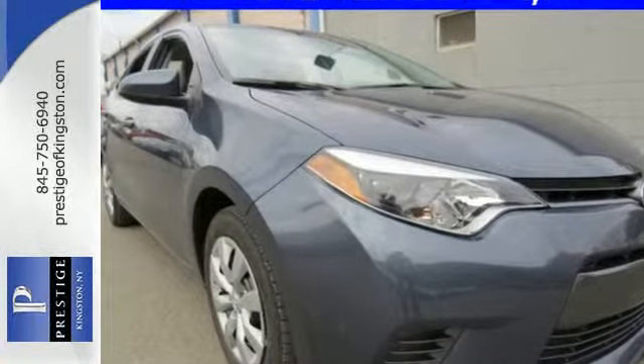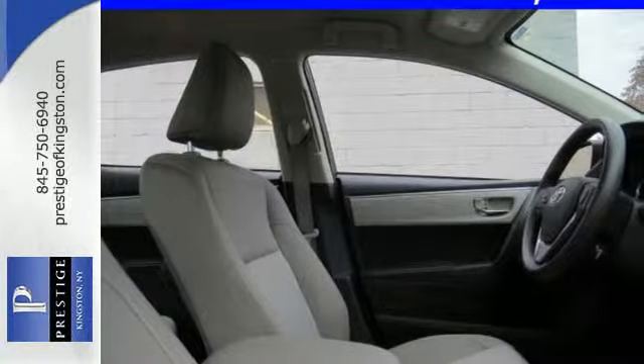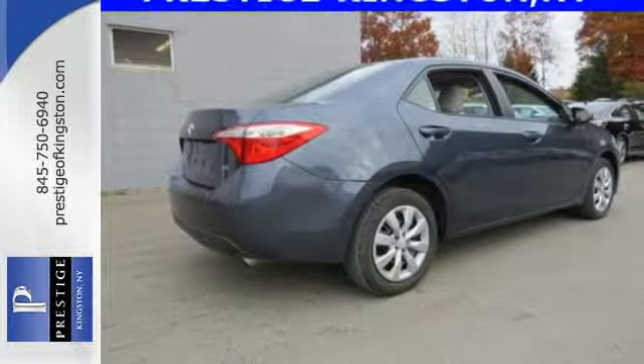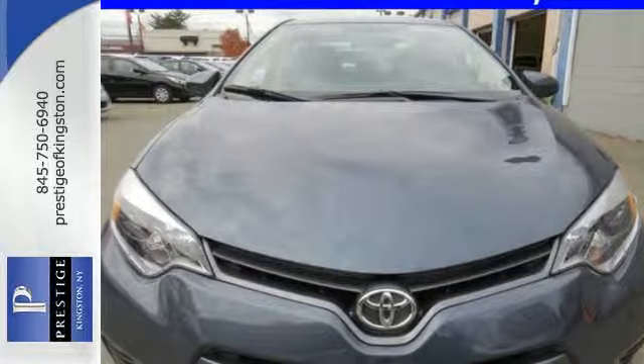You'll also love the reassurance Toyota's Star Safety System provides, which includes anti-lock brakes, enhanced vehicle stability control, smart stop technology, and eight standard airbags. This Corolla is ready for you and yours. Check it out today.